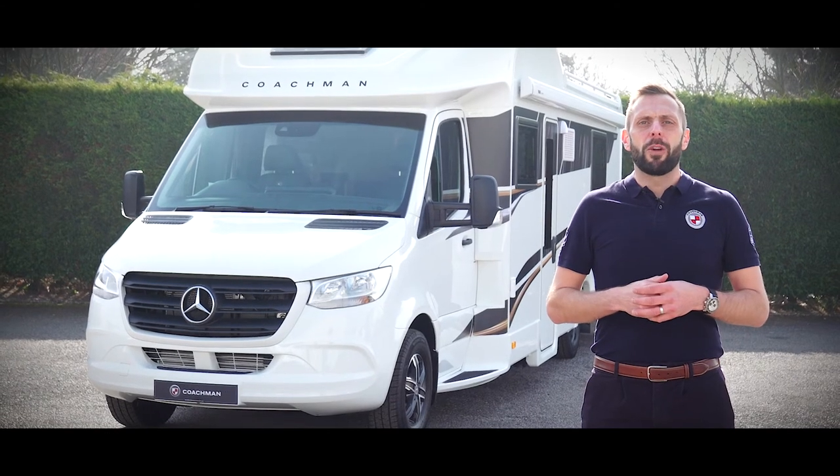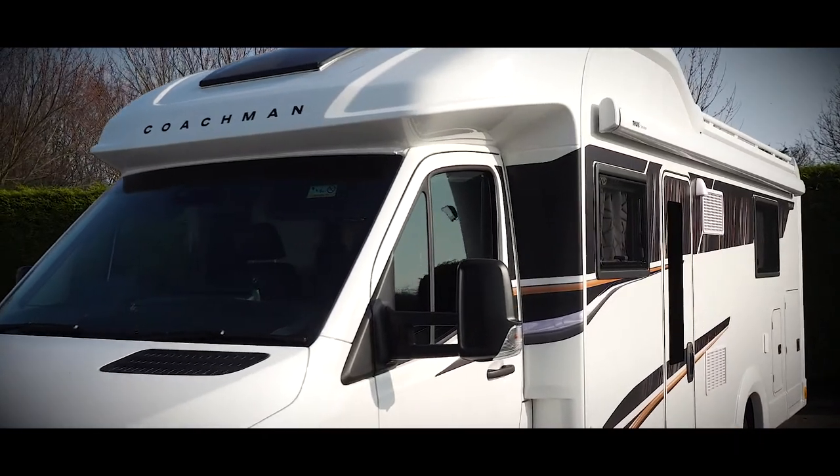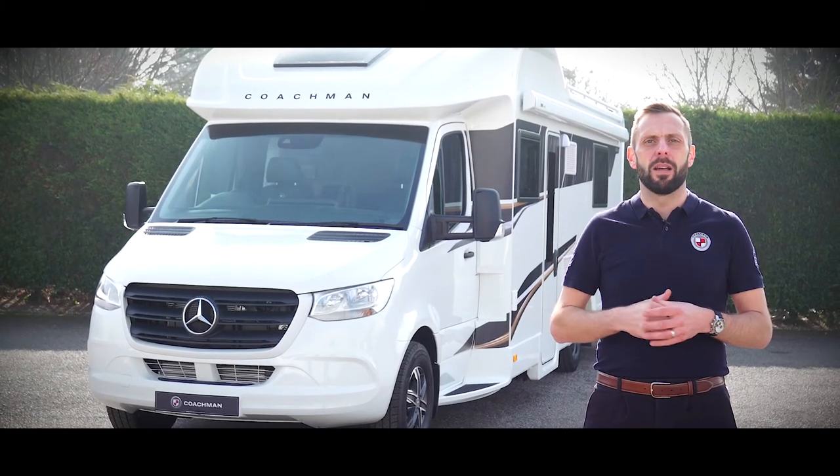If you'd like to know more about the Travelmaster range, then head over to coachman.co.uk where you'll find details of your nearest dealer, where you can arrange your viewing and really appreciate what makes the Travelmaster so special.